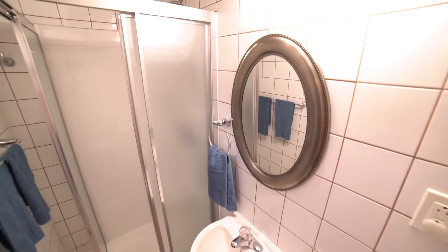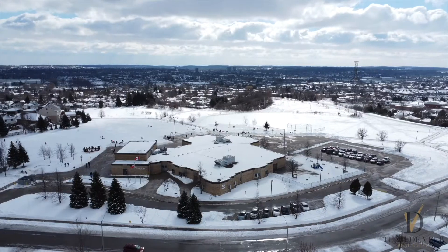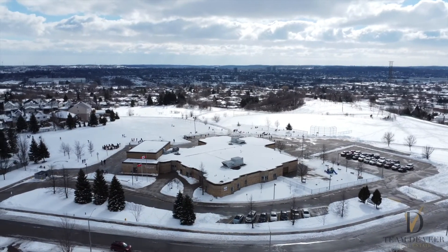North Galt is a highly desirable area of Cambridge with schools close by, shopping, and close proximity to the 401. 97 Foot Crescent is the family home you've been waiting for — this one won't last long, so book your tour today. Thanks for touring with Team DeVere.